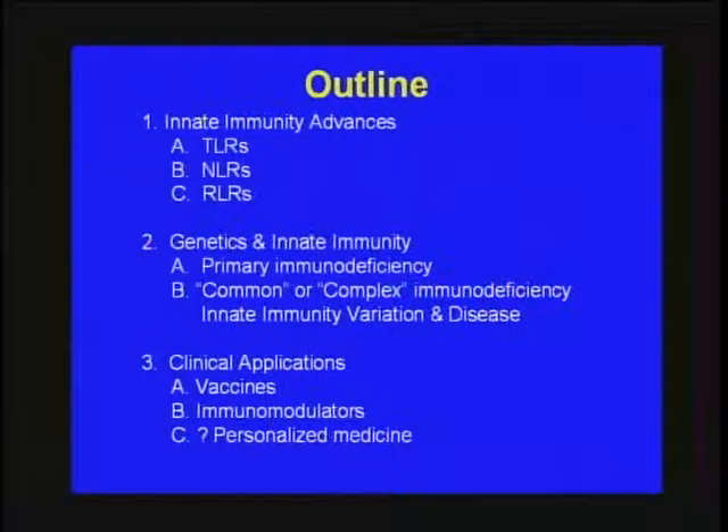Framing around these two cases, I'd like to first describe an update on recent advances in innate immunity, focusing on three receptor families — the toll-like receptors, NOD-like receptors, and RIG-like receptors — covering the last 10 years in a short overview. Second, I'll turn to the genetics of these receptor families, looking at Mendelian disorders and primary immunodeficiency disorders on one end, and common or complex immunodeficiencies on the other. Lastly, I'll address clinical applications: vaccines, immunomodulatory therapy, and the potential for personalized medicine.